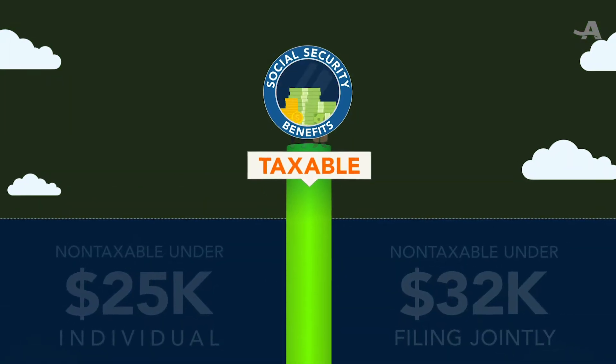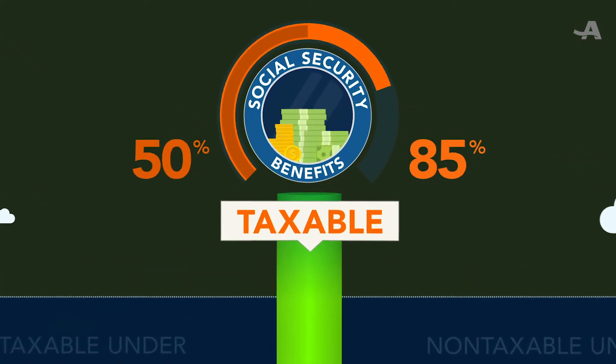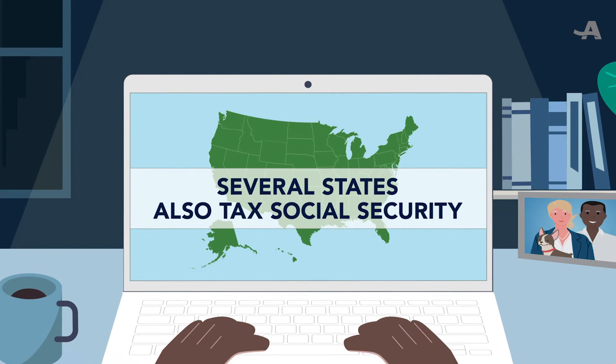Above that level, you'll pay taxes on between 50% and 85% of your Social Security benefits, depending on your income. Keep in mind that several states also tax Social Security.